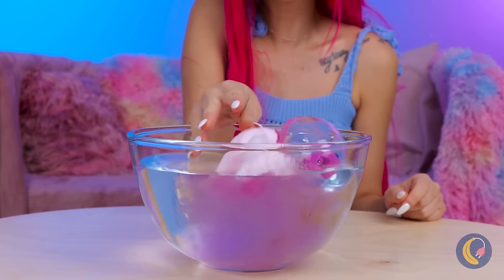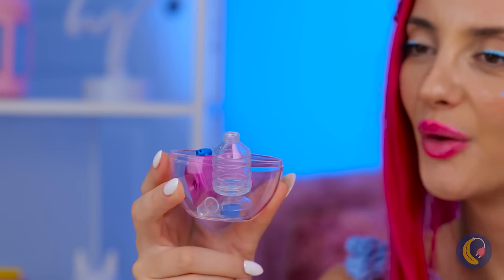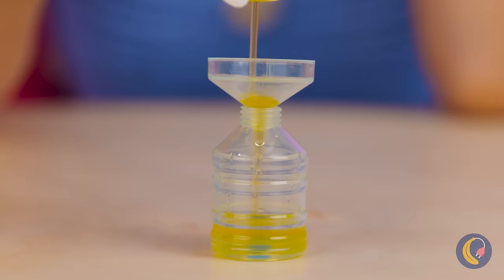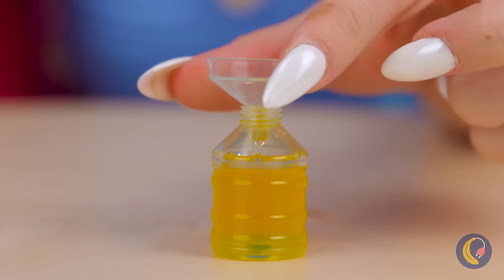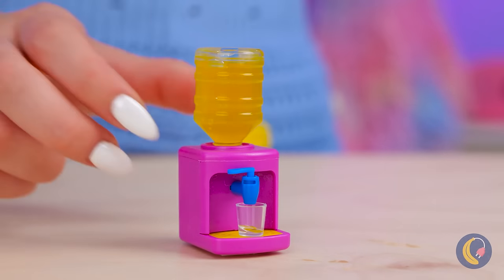Look at all that cotton candy. Just add water and you win a prize — it's a micro-cooler. Fill up the tank, put it all together, and pour yourself a drink.